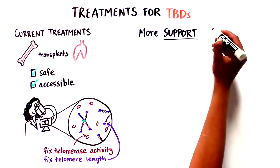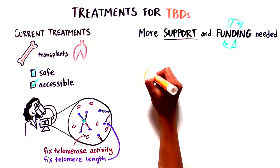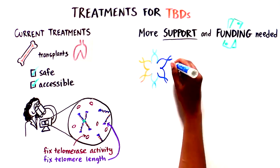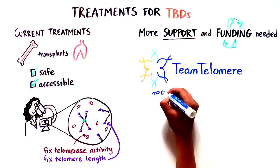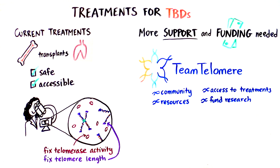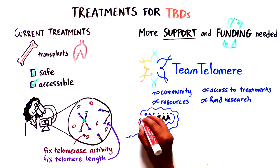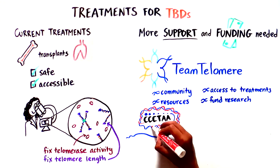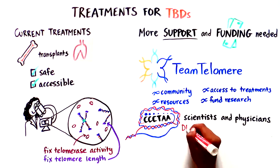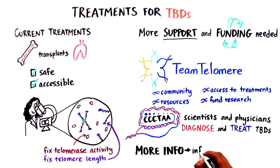More support and funding are required in order to do more research to find a cure for TBDs. Individuals with TBDs and their families can connect through Team Telomere as a community, find resources and access to treatment, and learn how to fund research. This, along with the work of the Clinical Care Consortium for Telomere Associated Ailments, a group of physicians and scientists from around the world working together to improve the diagnosis and treatment of TBDs, gives us hope for the future. For more information, reach out to info@teamtelomere.org.